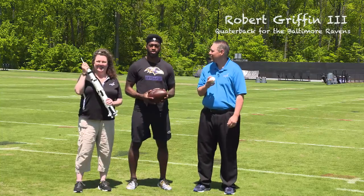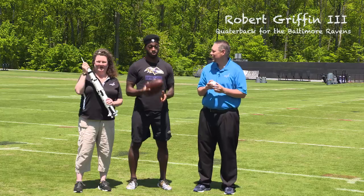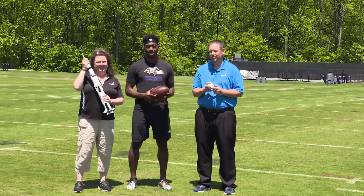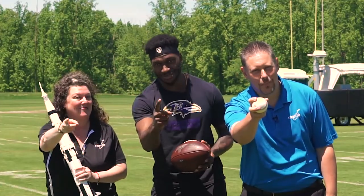What's up guys? My name is Robert Griffin III. I'm a quarterback for the Baltimore Ravens. Do you want to know what a baseball, a football, and a rocket have in common? Find out now. This is STEM in 30.